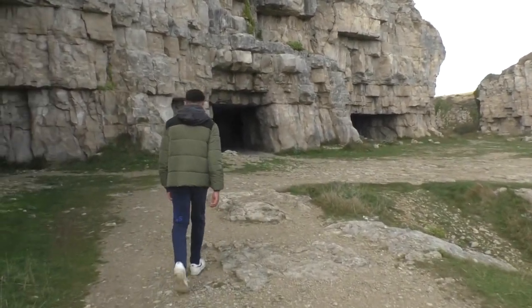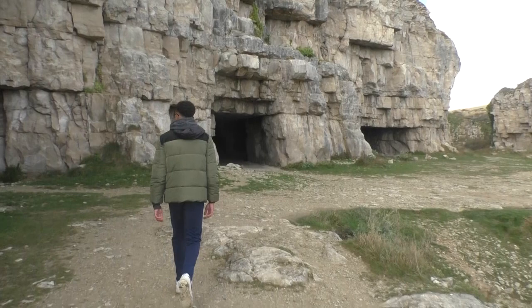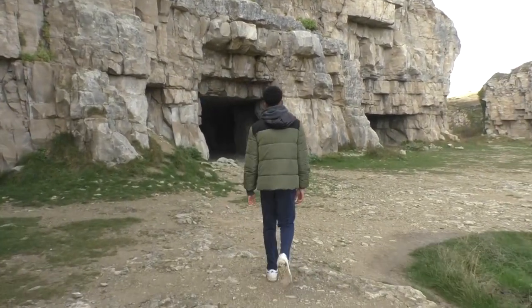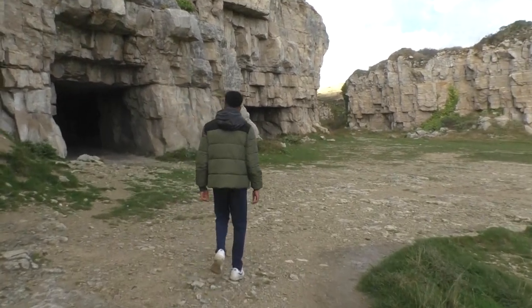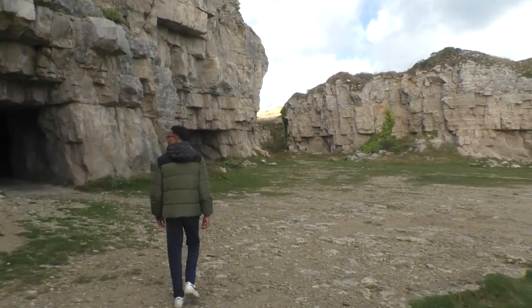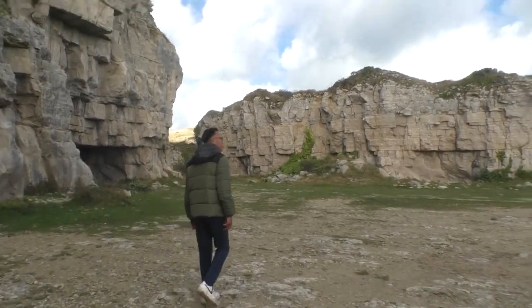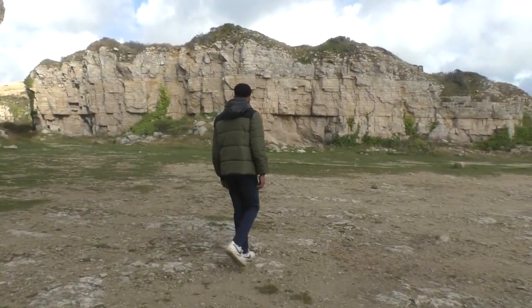Many famous movies are filmed here. Around 1984, Winspit was used as a stone quarry providing stone for buildings in London. Caves were open to the public, but some of the caves are now closed due to tourist safety and bat conservation. But wow, this place is breathtaking.